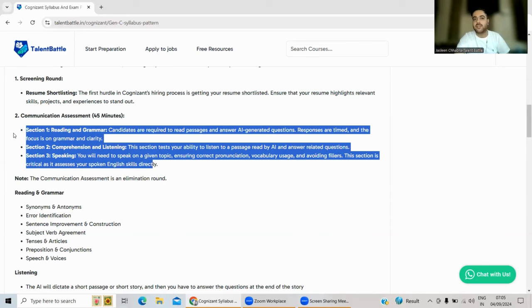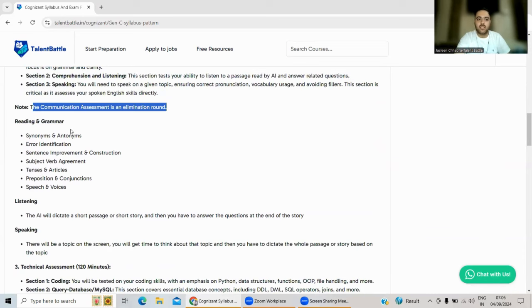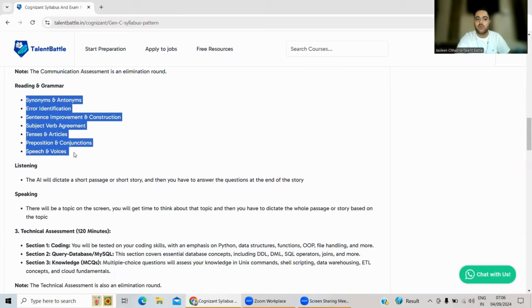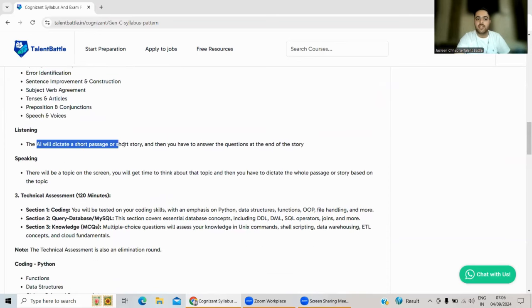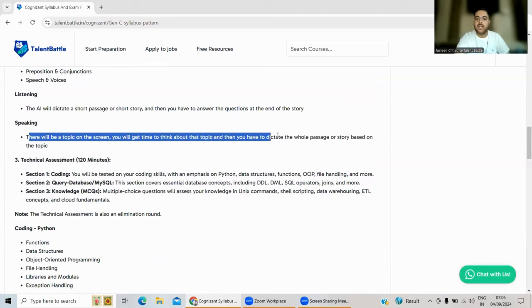The Speaking section is critical as it directly assesses your spoken English. If your communication level is low, start preparation today — speak in English more and communicate with friends and family in English. The Communication Assessment is an elimination round. For Reading and Grammar, you must know basic English topics like synonyms and antonyms, error identification, sentence improvement, subject-verb agreement, tenses, and articles. For Listening, the AI dictates a short passage or story, and you answer questions at the end.